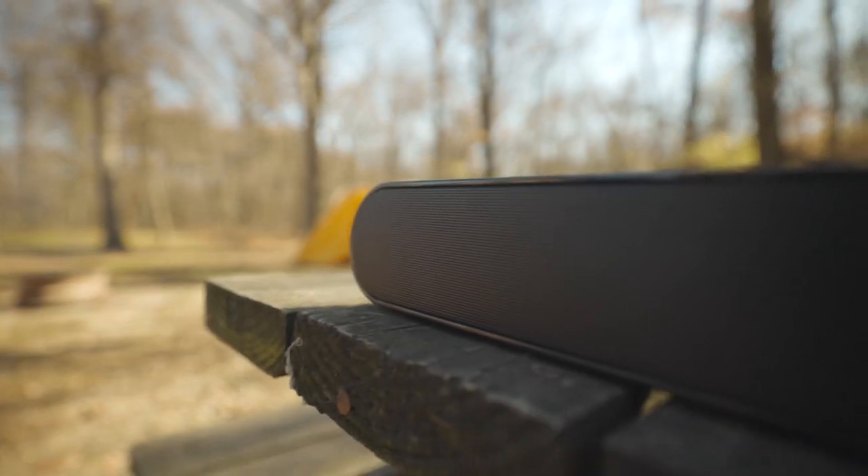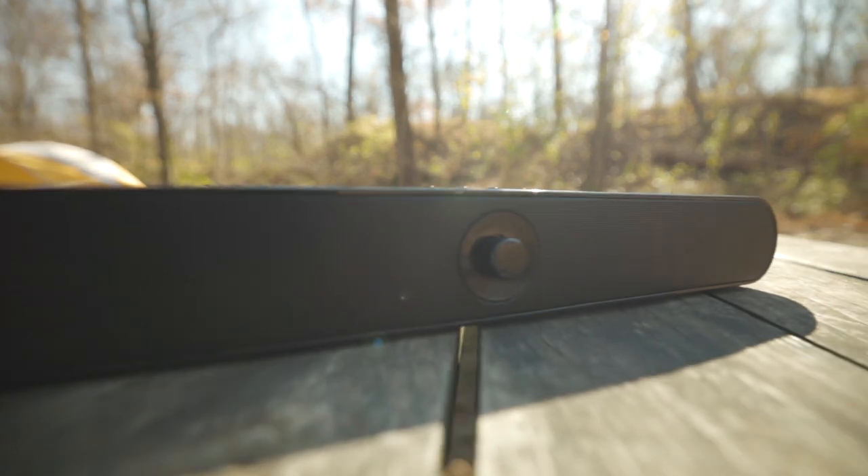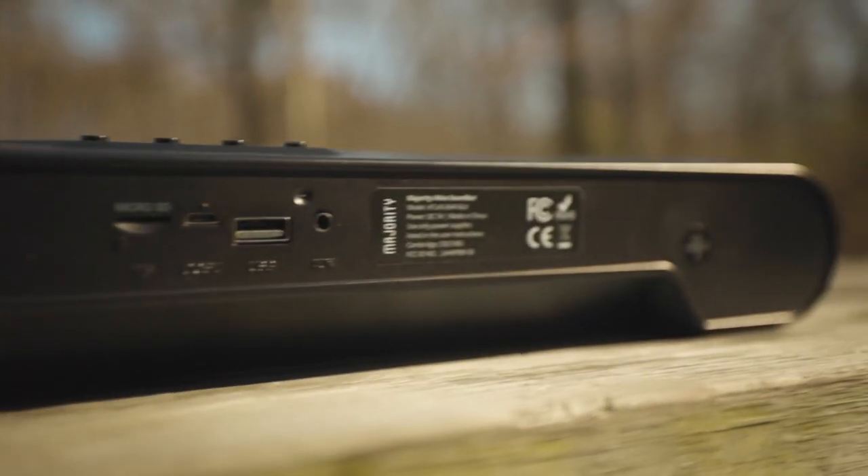We use this thing every day — to listen to music on our phones, to watch TV shows, Netflix, documentaries, movies, and we even used it to play games. The sound quality is actually really good and the battery lasts a long time. Plus, if you're not living in a van like us, I can see you using this thing around the house or even at your workplace.